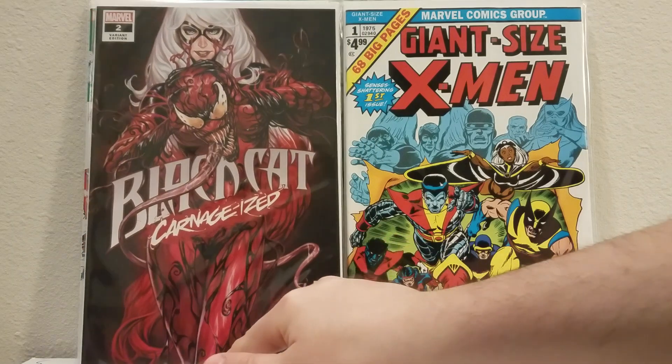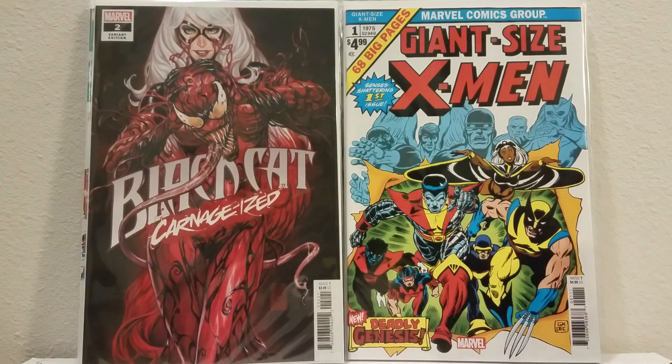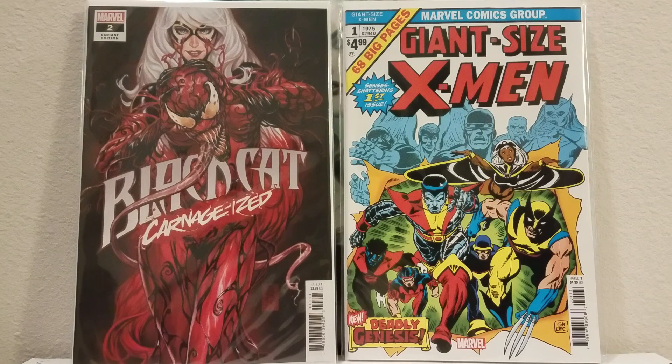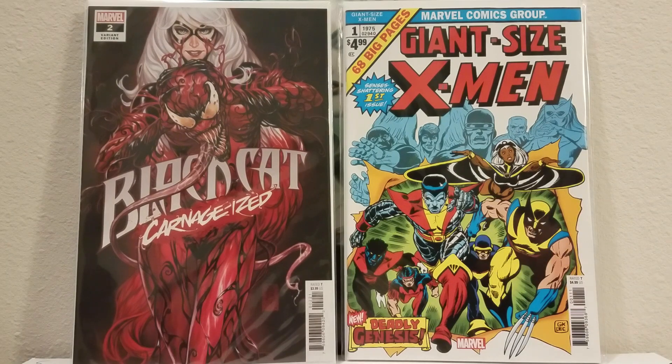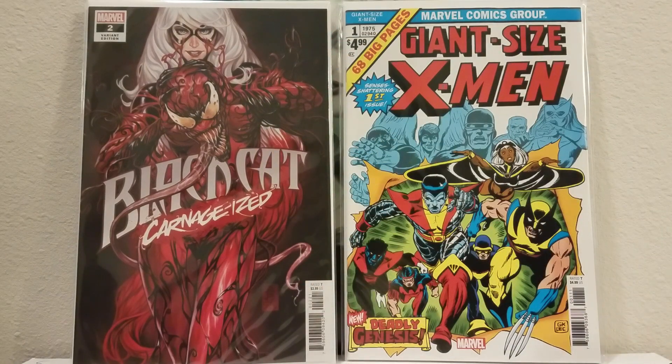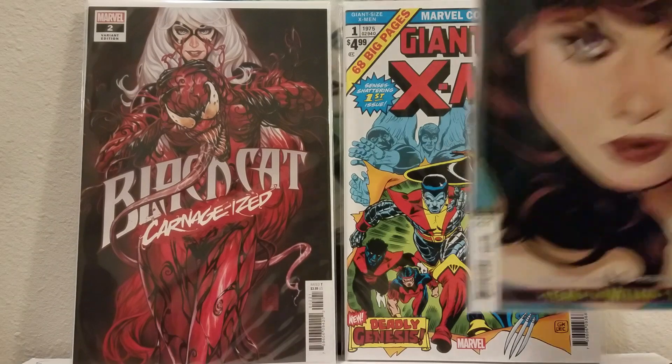I grabbed the Mark Brooks Black Cat just because that cover is amazing. I know J. Scott Campbell is doing all the regular Black Cat covers and I'm kind of letting them go by because I think they're just going to be so common — he's still going, what, number four or five? They'll be everywhere. But this Mark Brooks one is just awesome. I'm probably going to find the virgin variant without the logo — I'm watching it on eBay right now.